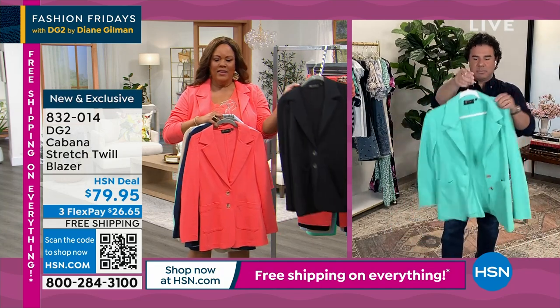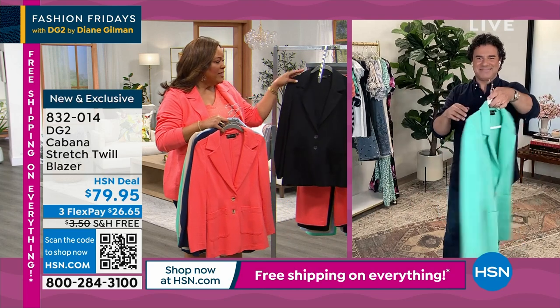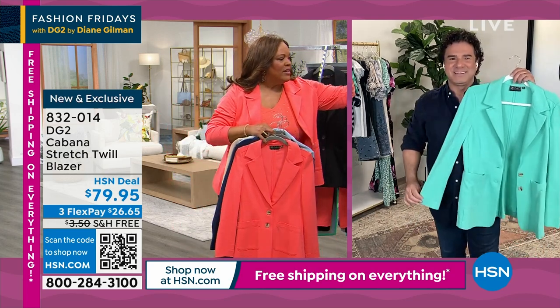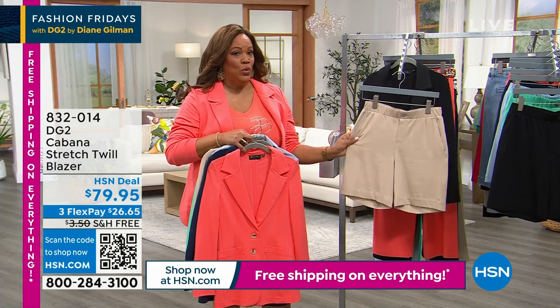Don't forget the classic black. If you have an interview, get the black and the Navy. And look at these adorable shorts in the brand new Cabana Twill fabric — we have them to put back with the blazer.